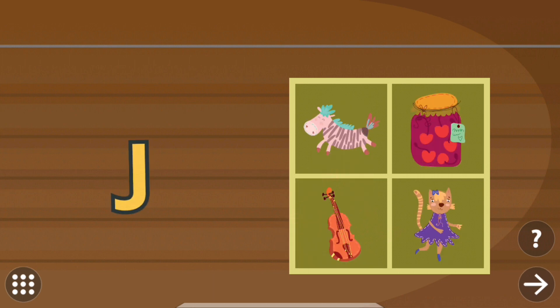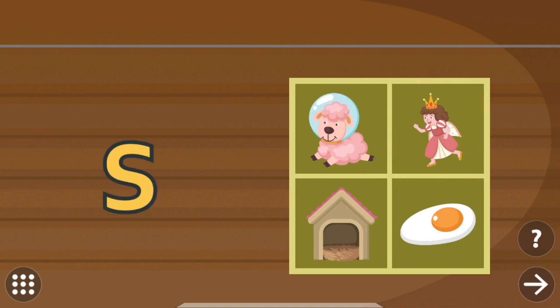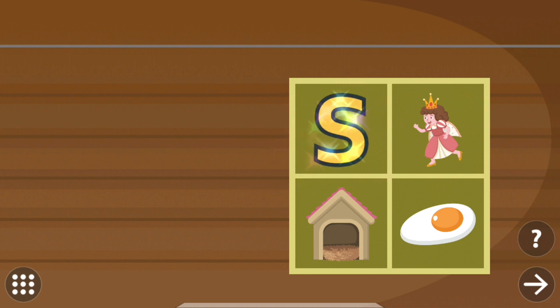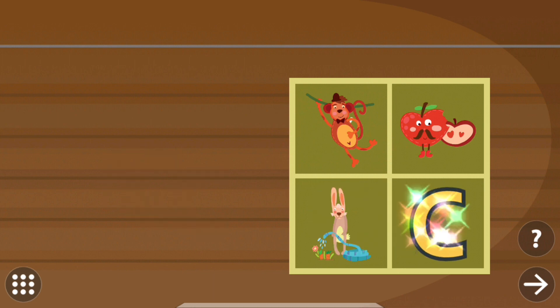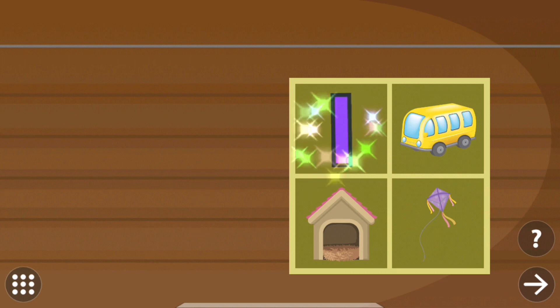Drag the letter to the correct picture. Jam. Drag the letter to the correct picture. Sheep. Drag the letter to the correct picture. Cat. Drag the letter to the correct picture. Ice.